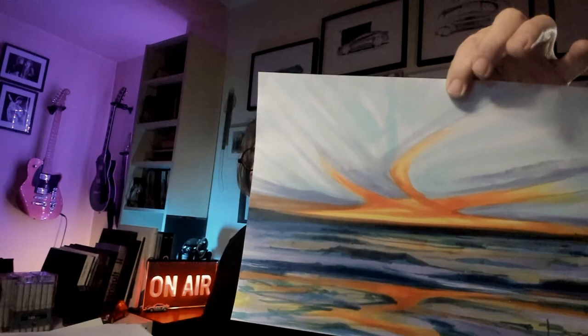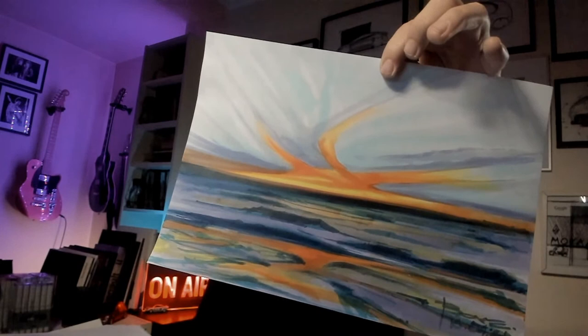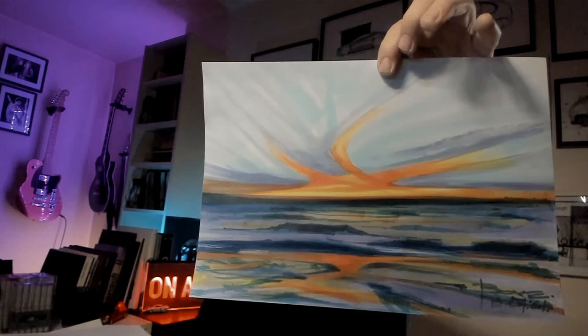This one is done only with markers — only markers. And this is of course a very nice sunset.